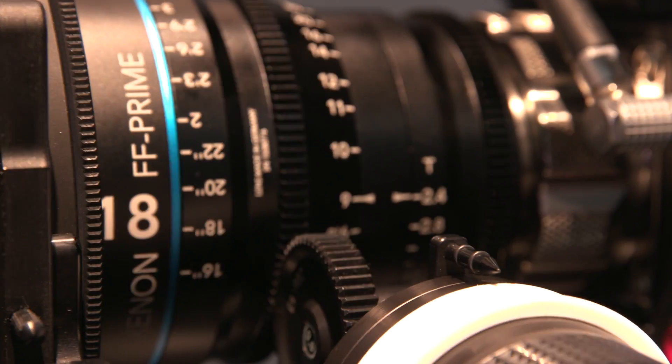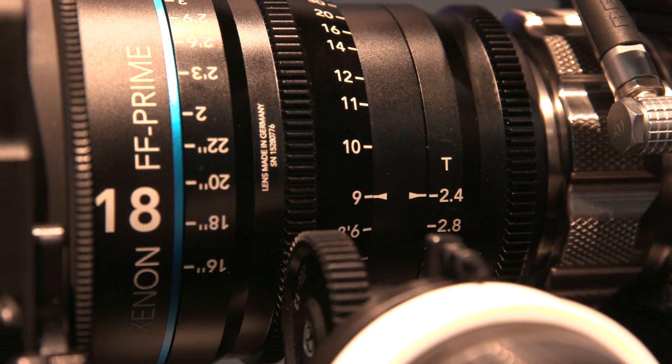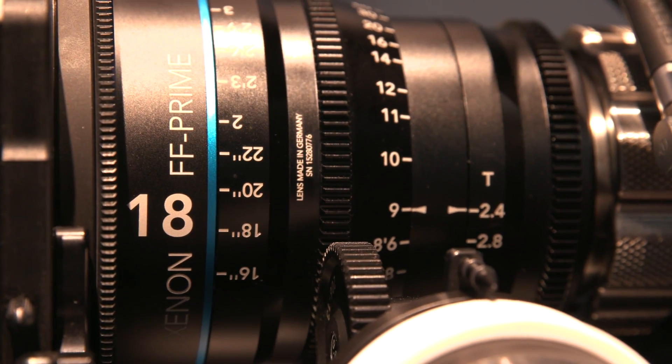You mentioned this particular lens being the fastest full-frame prime lens — the distinction between a prime lens and a zoom lens is that it's a fixed focal length. So this is a very wide lens at 18mm on full frame.